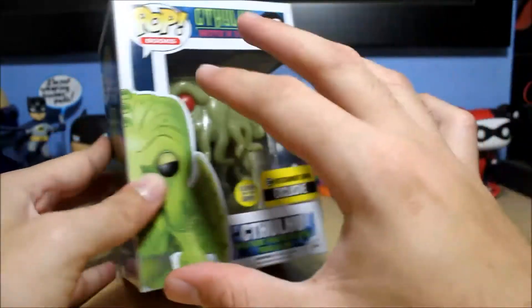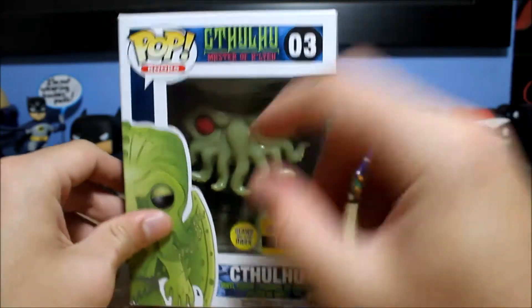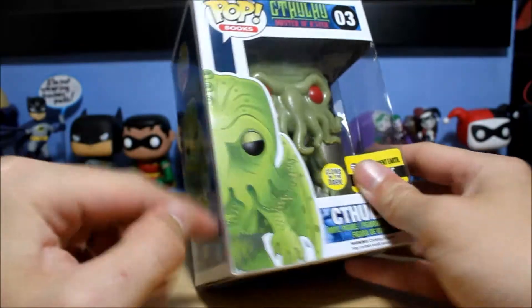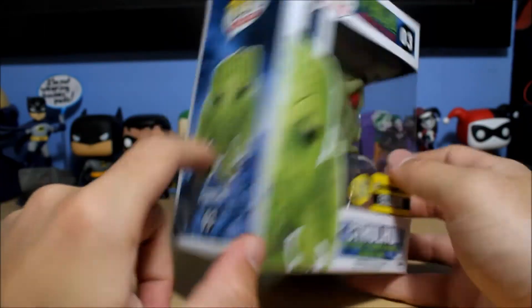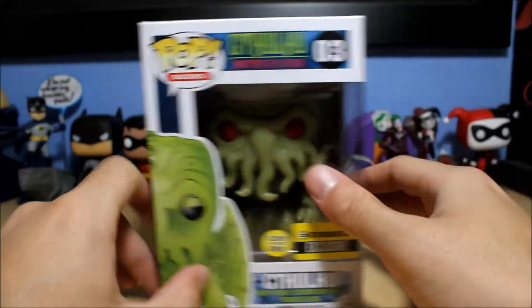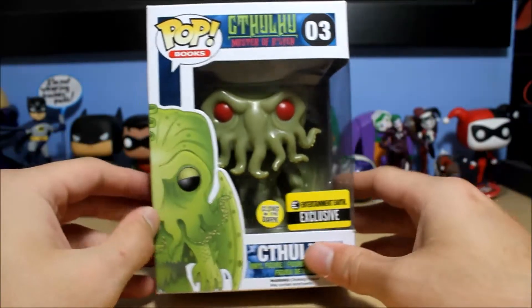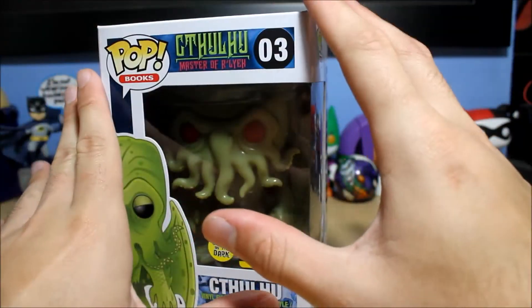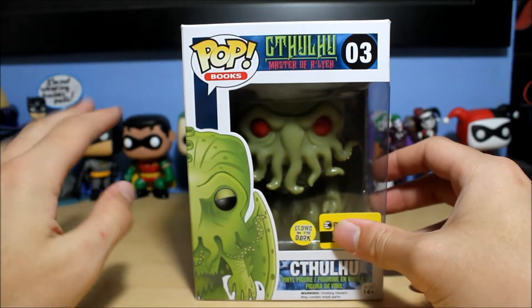I've always thought this character looked interesting. It's got like an octopus face, dragon wings, and kind of a Tarzan-looking body with scales and everything — a very weird combination of things. I saw this in the store and thought it was very cool looking. It's a lot bigger than a normal size pop. This is not a six-inch pop; I believe these pops are like four and a half inches or something like that.